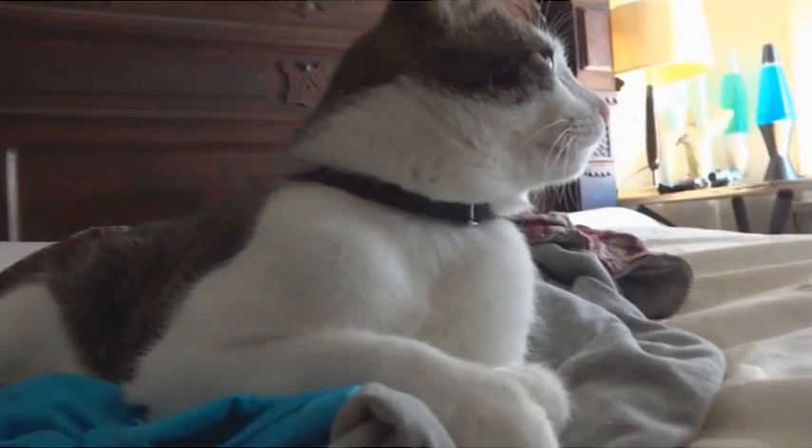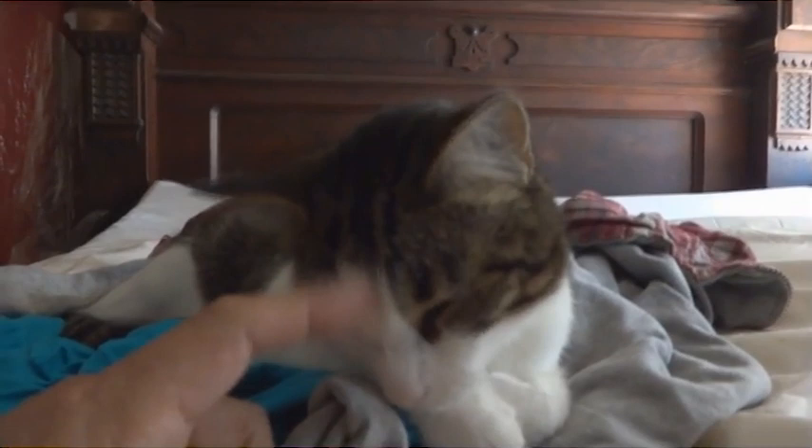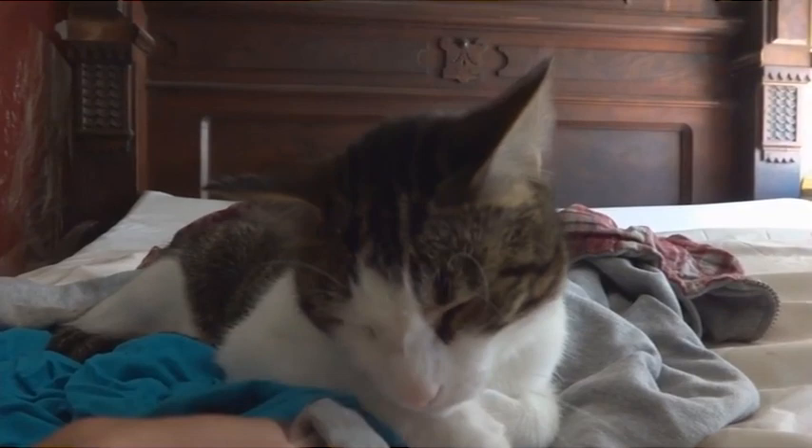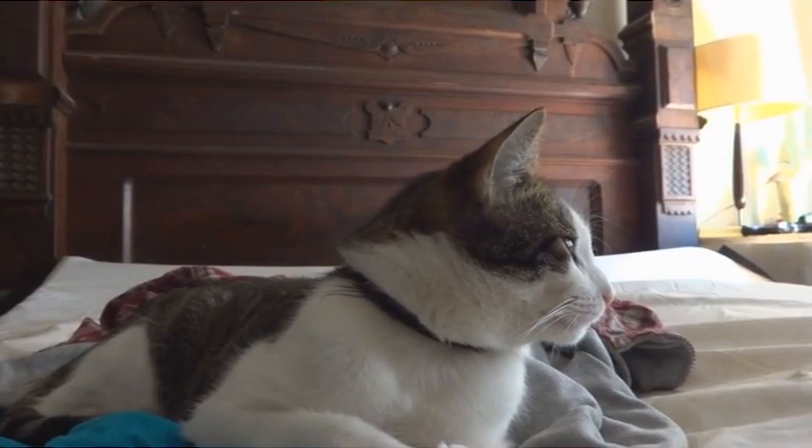Now I'm starting to mix the DE into his food — just started today. He'll get some more tonight and tomorrow. I'll just shake a little bit in, just like adding salt to your own meal, mix it in with his food. He'll eat it and it will kill the worms. I don't know how he got worms being an indoor cat, but he did.